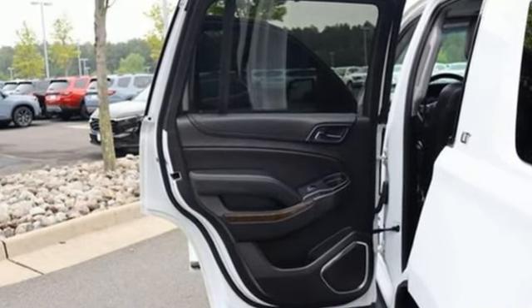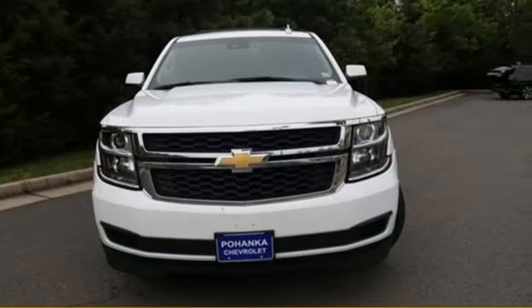Chevrolet — 100 years of icons. You need to drive it to believe it. See it for yourself today.